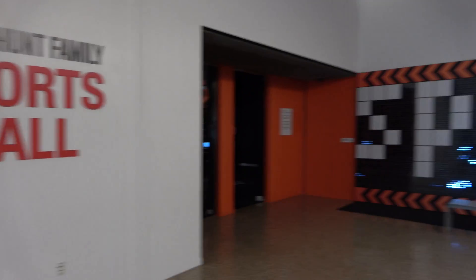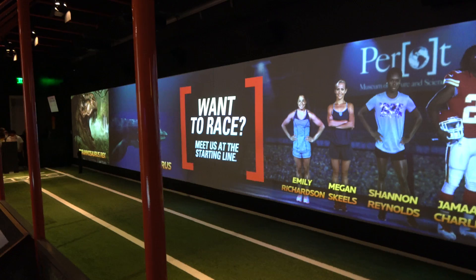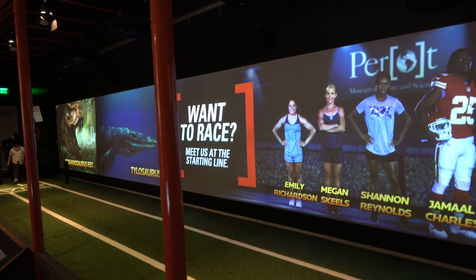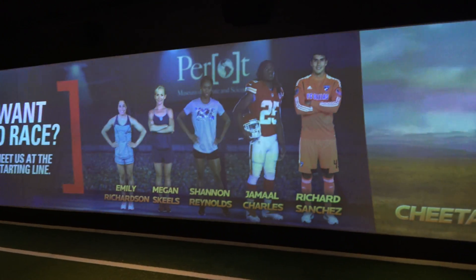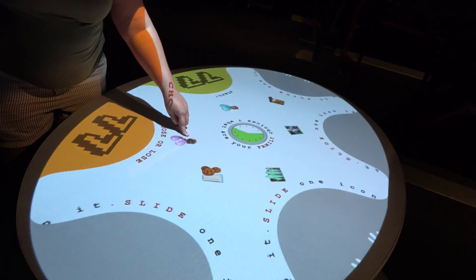I might like this one — up next is the Sports Hall. The sports hall is really fun. You can race against a Tyrannosaurus Rex, a cheetah, and Jamal Charles of the Kansas City Chiefs. There's other fun stuff in here as well, but the race is probably the best part.